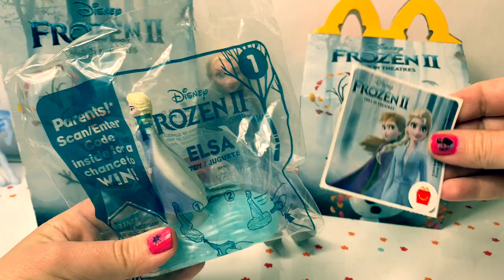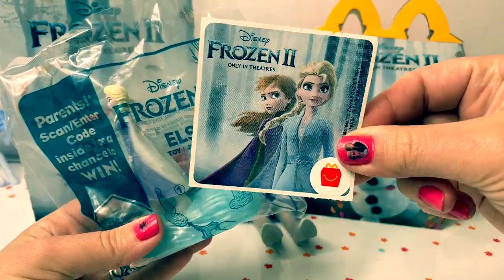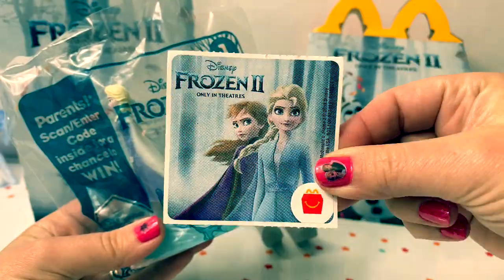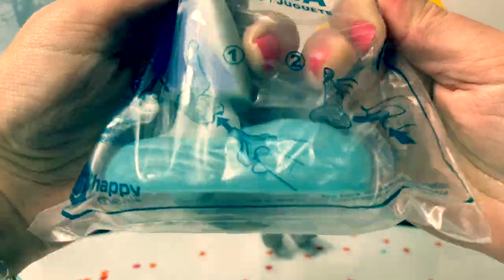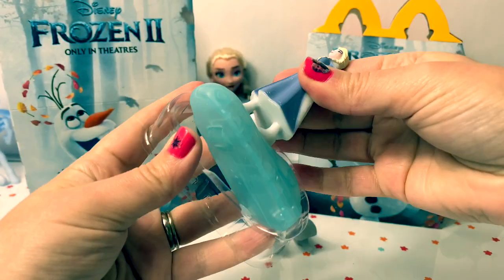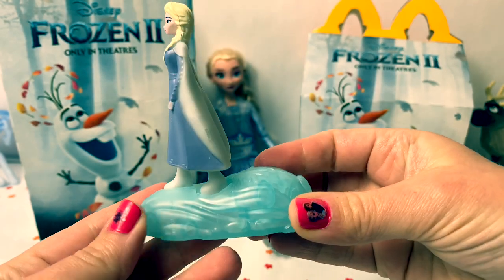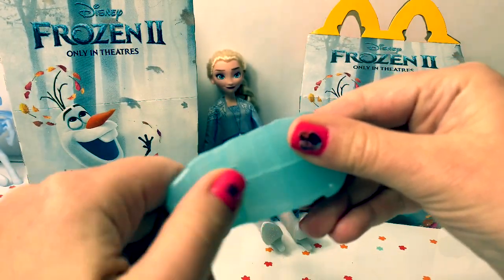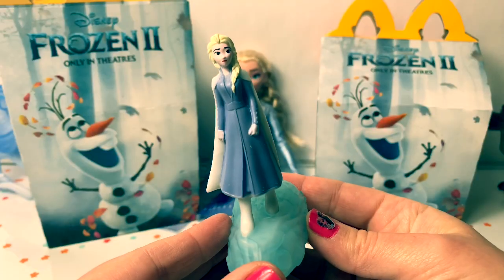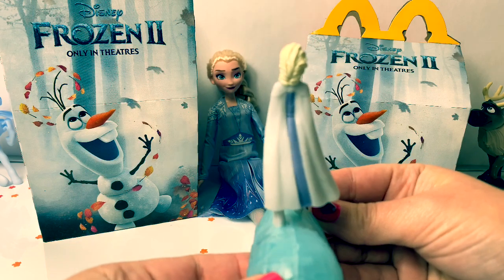We have Queen Elsa — she's number one. And here is a beautiful sticker with Princess Anna and Queen Elsa. Here is Queen Elsa. This is so cool. She's standing on a big block of ice, and there's a wheel under here. She's wearing her blue dress from Frozen 2 and a beautiful cape.